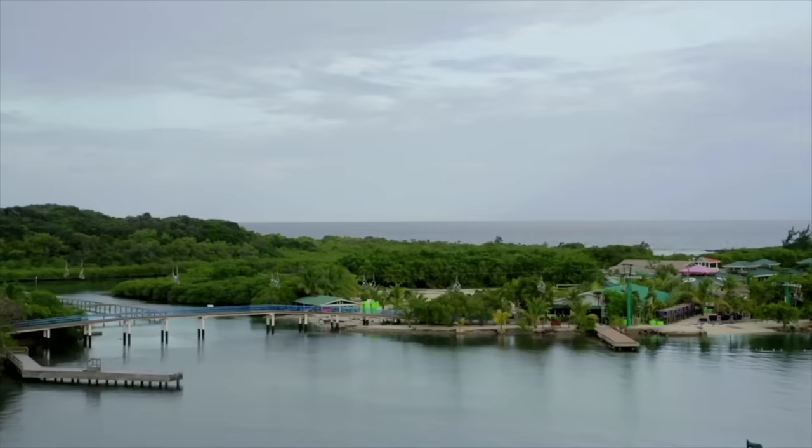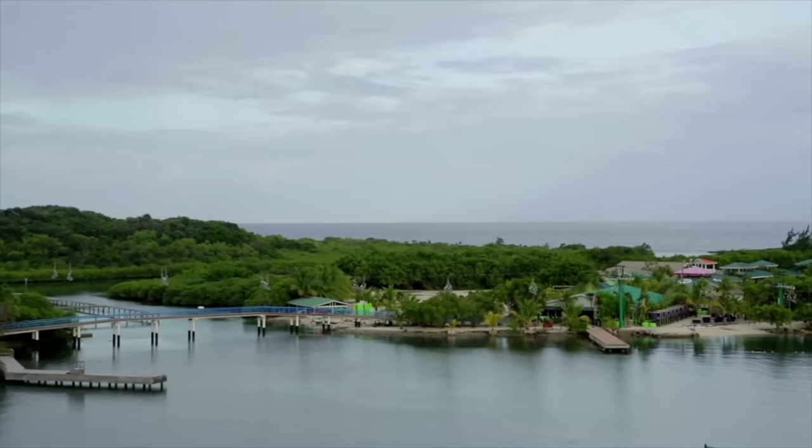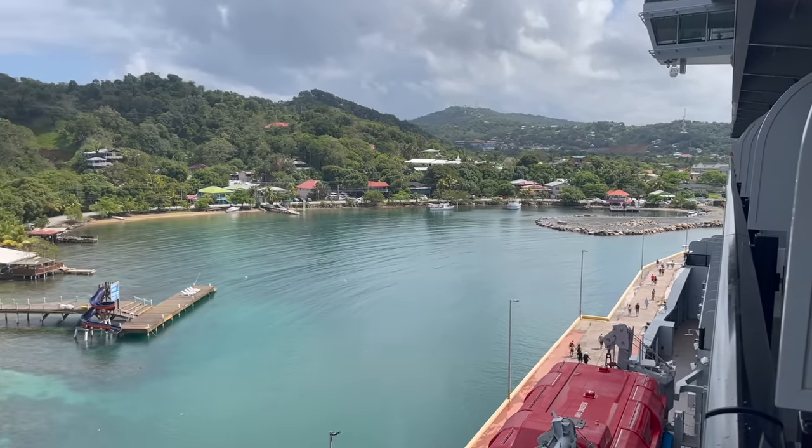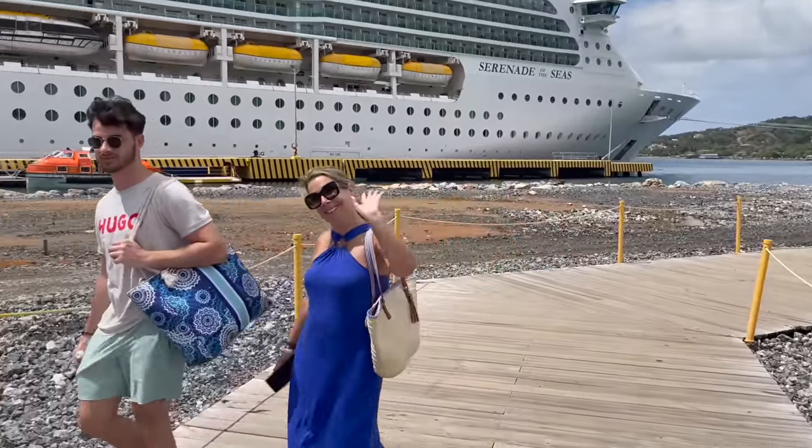There are two ports that your cruise ship might be docking at. One of them is Mahogany Bay — we were there a few years ago on a Princess cruise ship. The other port is Coxon Hall, which is closer to the town. If you're on a Royal Caribbean, Virgin, Celebrity, or Norwegian cruise, it is likely that this is the port you will dock at.